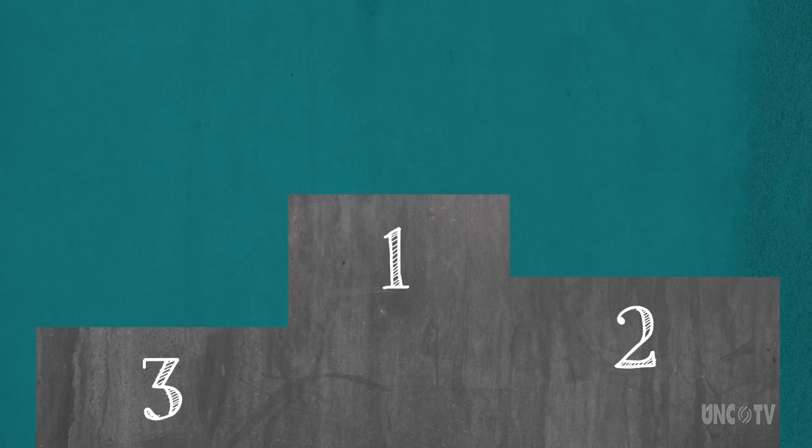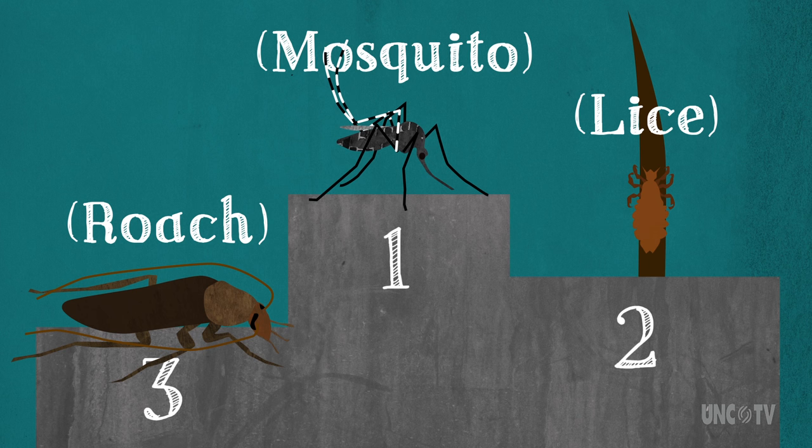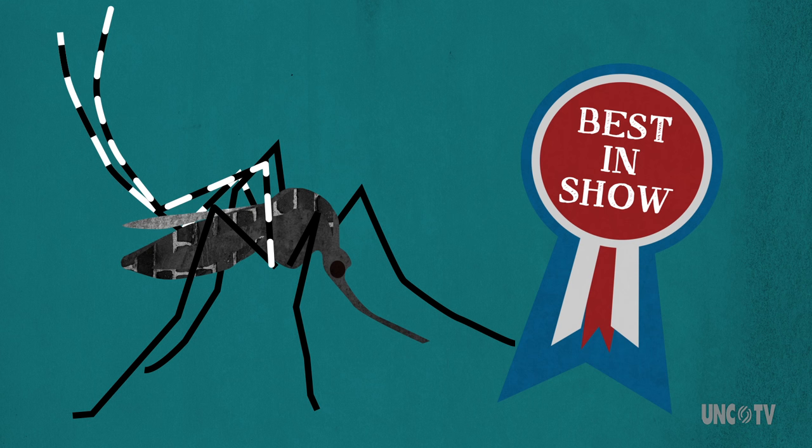If you were to hold a contest for the most annoying insect, the mosquito would win hands down. But among mosquitoes, there is one that stands out as more annoying than most. Seasonal Science brings you Asian Tiger Mosquitoes.